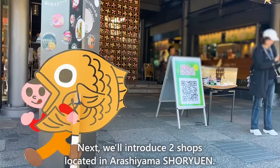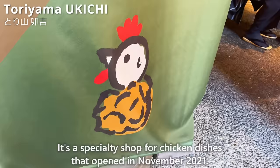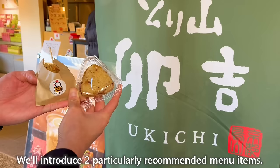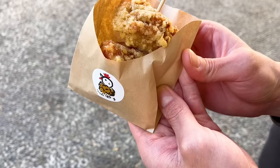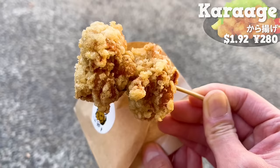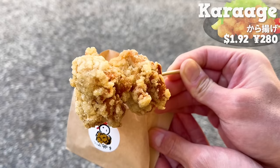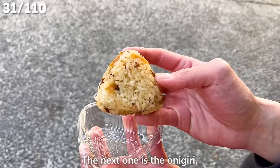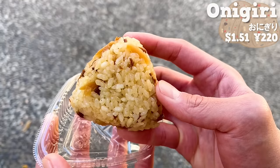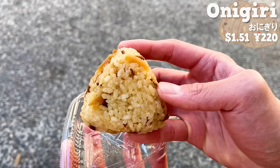We'll introduce two shops in Arashiyama Shoryuen. First up is Toriyama Ukichi, a specialty shop for chicken dishes that opened in November 2021. We'll introduce two menu items: the karaage — large-sized, crispy coating with subtle saltiness, made with chicken thigh meat so tender and juicy, with an elegant flavor of Japanese-style broth. The next is the onigiri, seasoned with chicken broth and soy sauce. The umami of the chicken soaks into the rice, and the texture of finely chopped burdock root and chicken adds a nice accent. It's an onigiri with rich flavor.